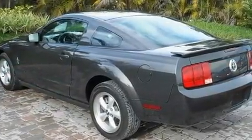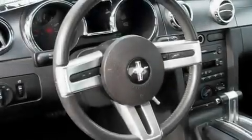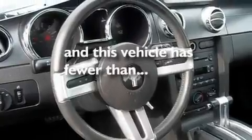Additional features include a low tire pressure indicator, an auto-dimming rear-view mirror, a rear window defroster, and this vehicle has less than 7,000 miles.